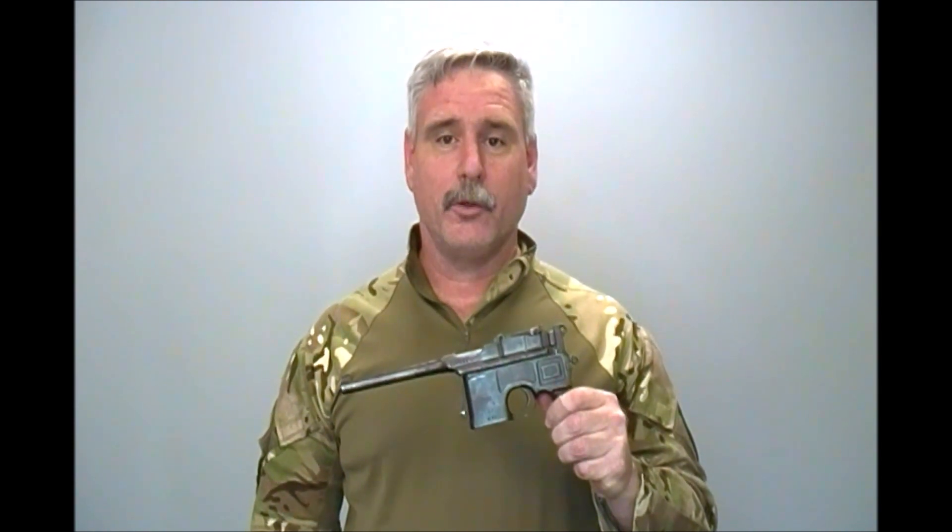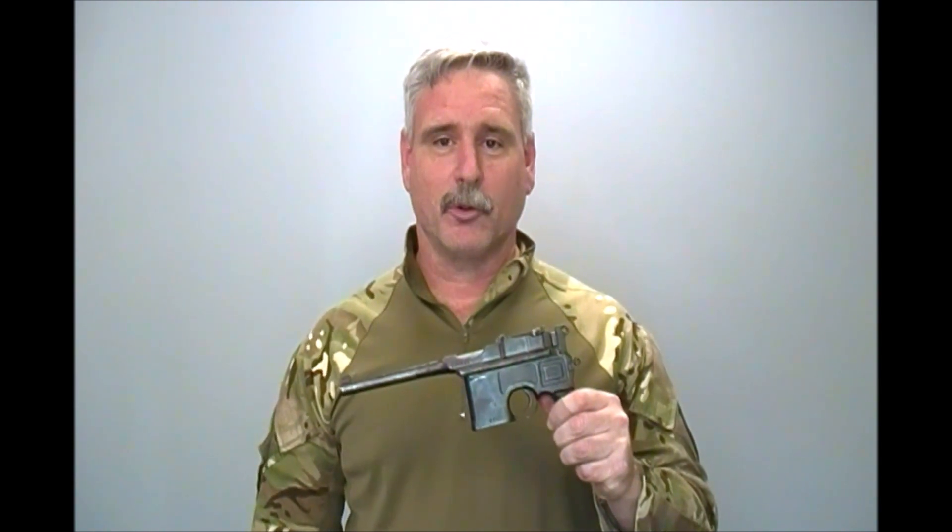Hello and welcome to Pegasus Test. On today's edition, we're going to review an old interesting C96 Broomhandle Mauser.